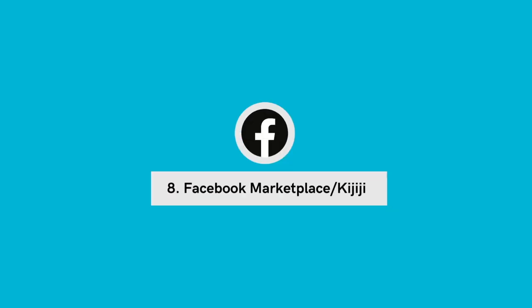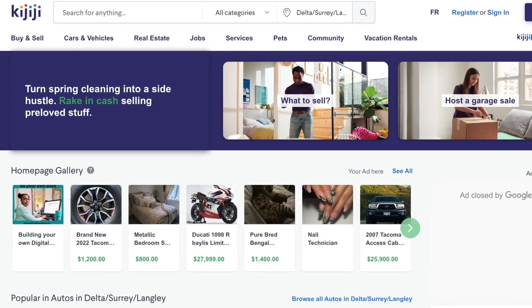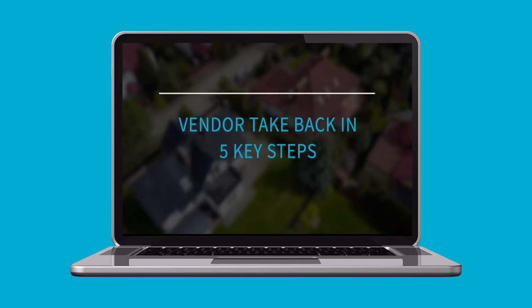Number 8: Facebook Marketplace or Kijiji. Scour Facebook Marketplace and other classified sites like Kijiji for potential opportunities. Many homeowners who list on these sites are not the most savvy when it comes to real estate transactions — they may not understand the value of their property, or they may be open to creative ways to get the deal done, such as a vendor take back or a longer conditional period. If you're not sure what a vendor take back is, check out this video right here. Another huge advantage to Facebook and Kijiji is you'll be dealing directly with a seller, so if you can perfect your sales skills, there may be a lot of potential to pick up some great properties.